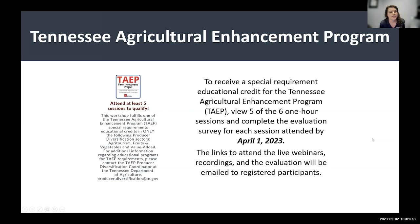This does help you qualify for the Tennessee Agricultural Enhancement Program. To receive a special requirement educational credit for the TAEP program, you will need to view five of the six one-hour sessions and complete the evaluation survey for each of those sessions by April 1st. So if you have watched all five or six of those sessions by now, you would need to have completed that survey five or six times. The survey link is in your email. If you are registered for this training, you will receive the email to take that survey. If you do not receive that email, please contact me.